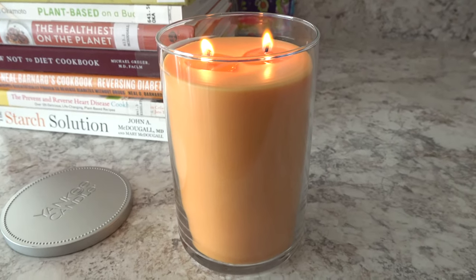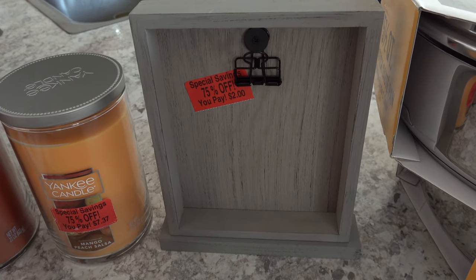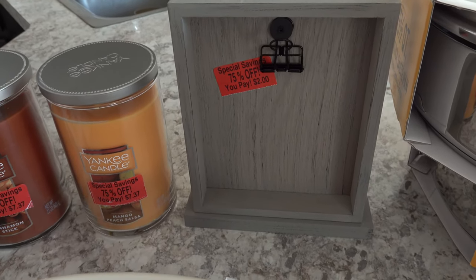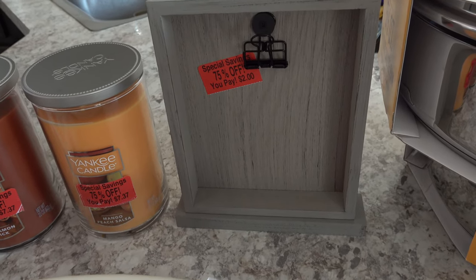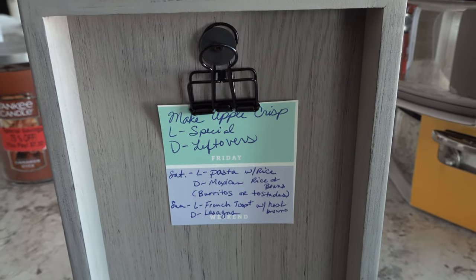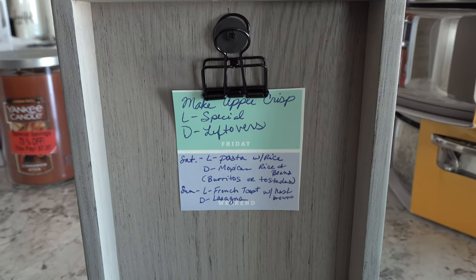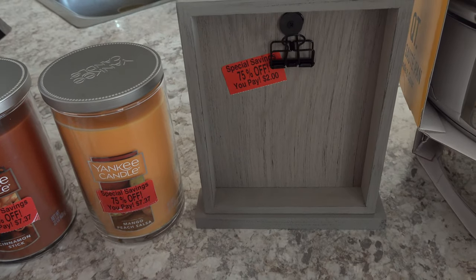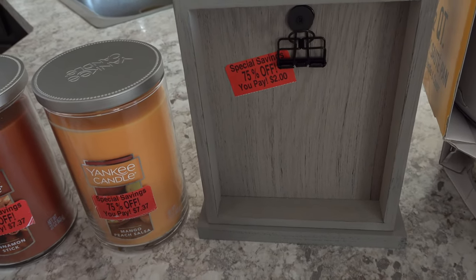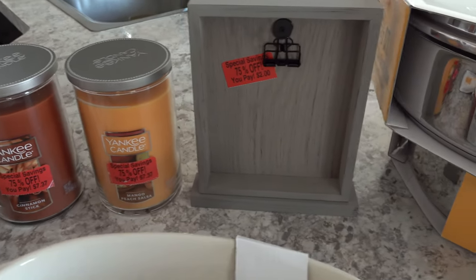I also grabbed a frame for only $2 — I thought I could use it for decor, pop a picture in there, or use it to hang my menu for the week since I am meal planning. I wasn't really a meal planner until I switched back to being mostly plant-based, because I felt like I needed to plan meals for our whole family as we try to eat healthier. So I can put my menu plan or even my grocery list in there.